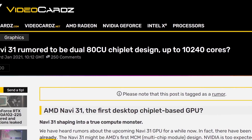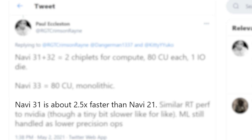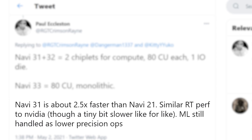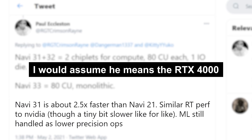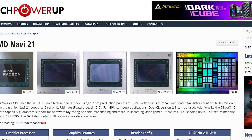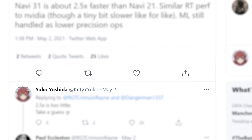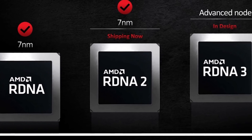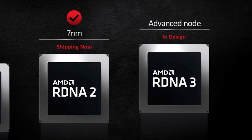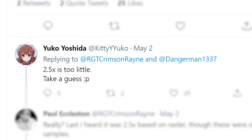This isn't the first time we've heard this. He also claims that Navi 31 gets two and a half times the performance of Navi 21 and similar ray tracing performance to NVIDIA, though maybe a tiny bit slower. I'm not sure if he's referring to the RTX 4000 series or 3000. Remember that Navi 21 makes up the 6800 XT and 6900 XT. Kitty Corgi replied that two and a half times isn't enough. Basically, AMD's RX 7000 series will likely be one of the biggest generational jumps in performance we've seen in a really long time. Power draw would potentially be one concern, but if this is true, next-gen's mid-range will be able to crush this gen's best.